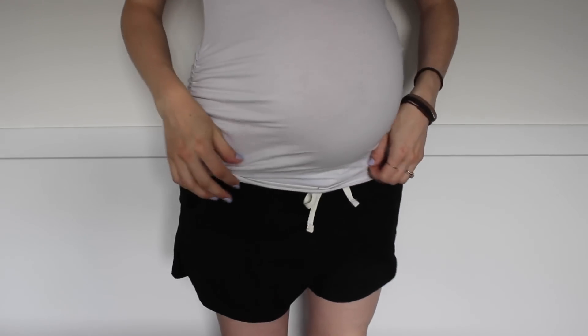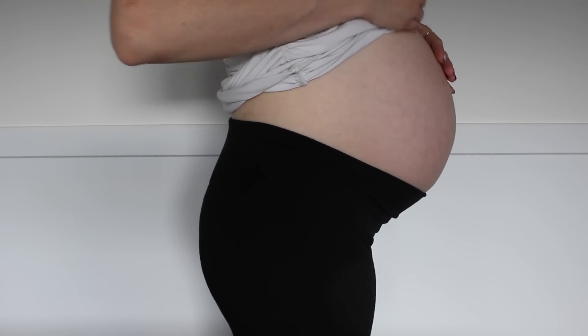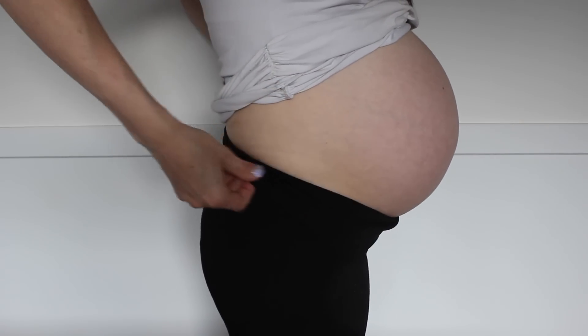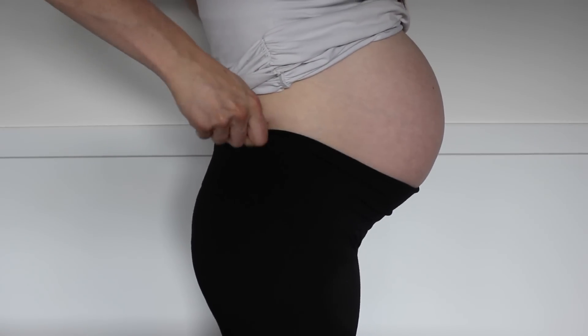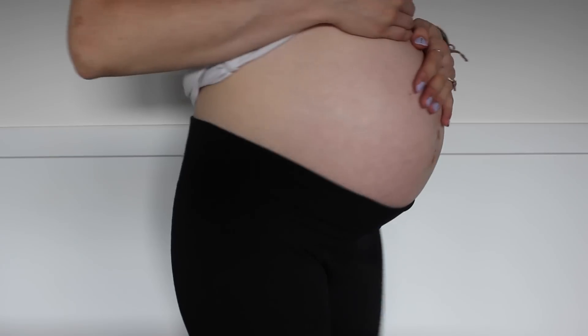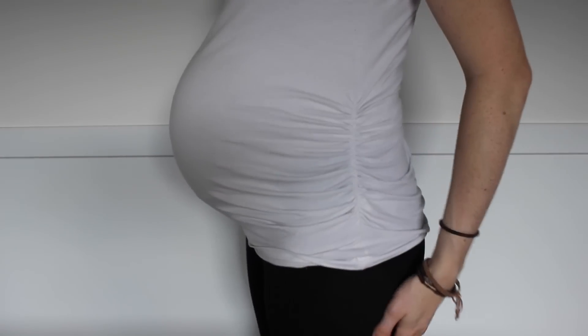Something else I've been wearing lots of is leggings and low-rise shorts. These are the most comfy things to wear while pregnant because they're stretchy. You do not have to buy pregnancy ones — I have been wearing my same leggings that I've had since before pregnancy all the way up until now. They still fit and they're stretchy. I don't really understand the point in going out and buying new ones unless you need new ones anyway.